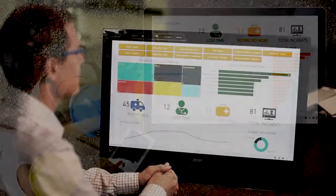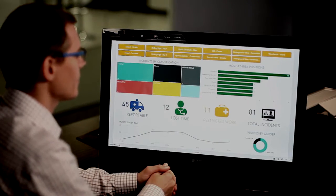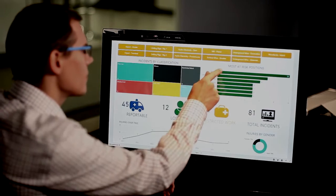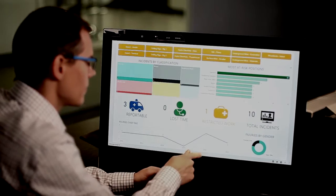iTRAC and Microsoft Power BI allows you to gain insight on leading and lagging indicators in your business, resulting in reducing operational risk, maximizing quality, minimizing waste, and reducing costs.